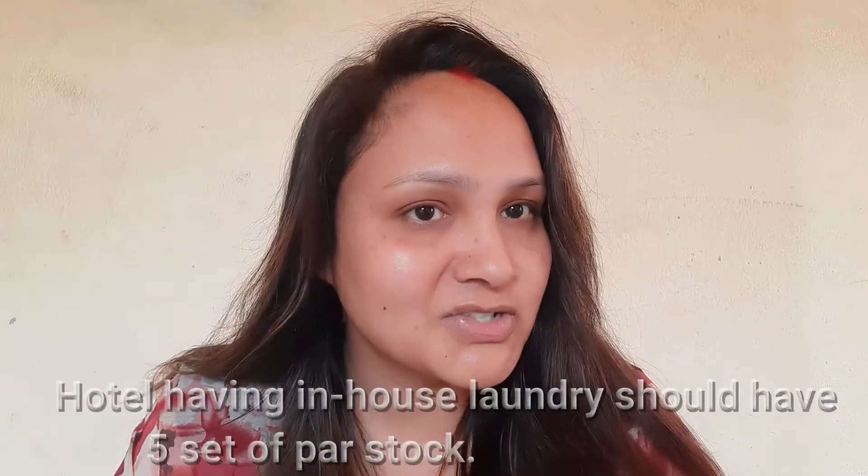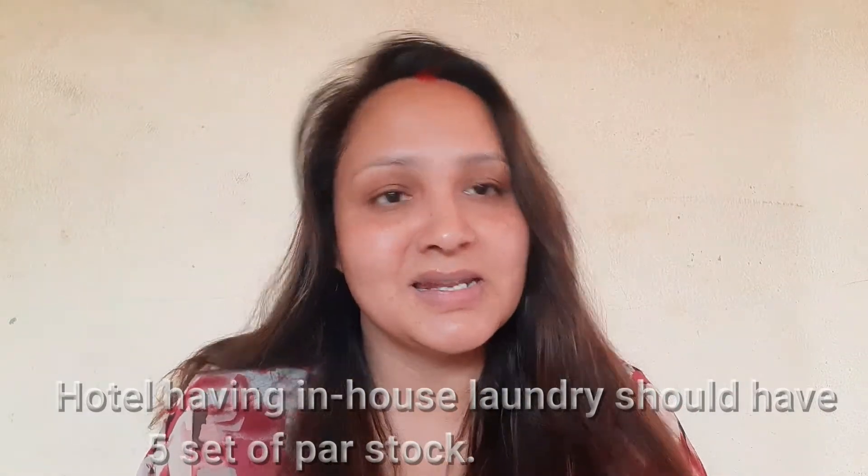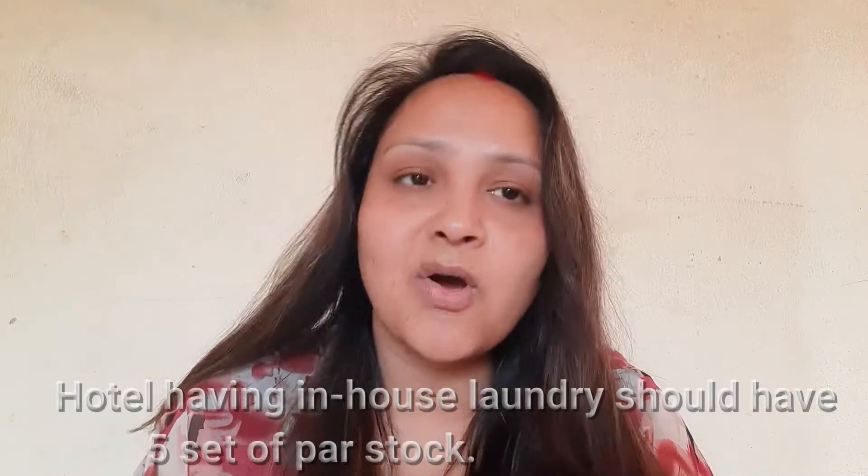The minimum amount of linen required is known as par stock. A hotel which has a laundry needs to maintain five sets of par stock, and a hotel which doesn't have a laundry needs to maintain six sets of par stock.